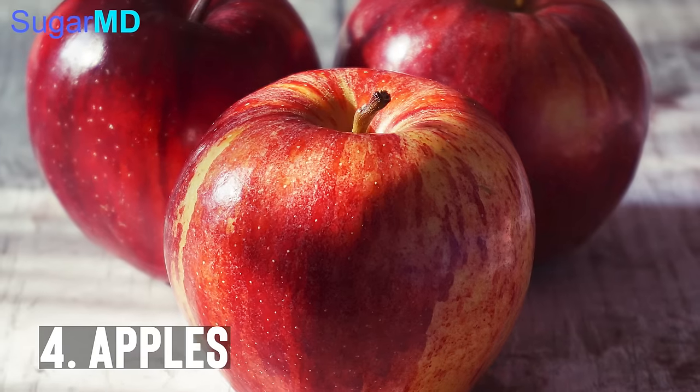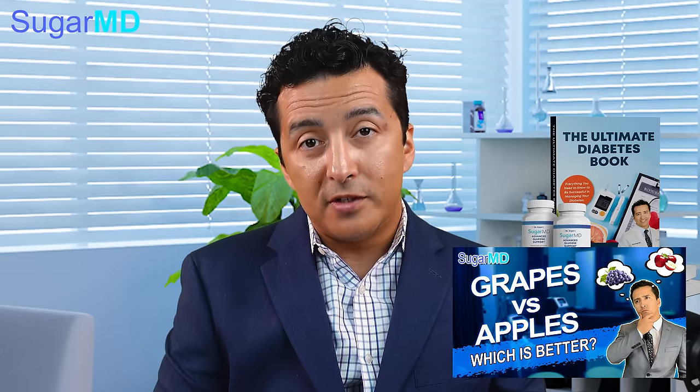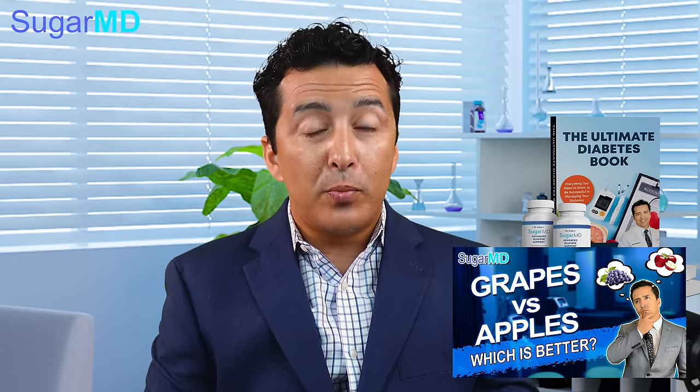When it comes to fruits, apples are my favorite because apples are so high in fiber. It is hard to not feel full when you eat an apple, so that's going to help prevent overeating. You can incorporate apples in your salads or eat them with peanut butter. It's a very versatile fruit and it will not spike your blood sugar. It is filling and it's one of the best fruits for diabetes.